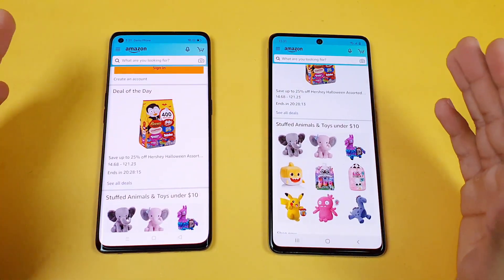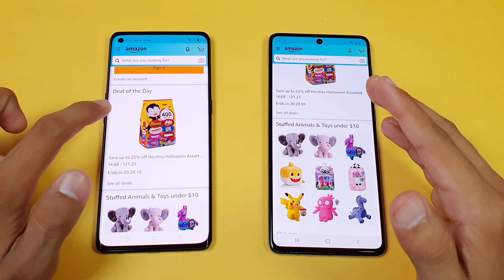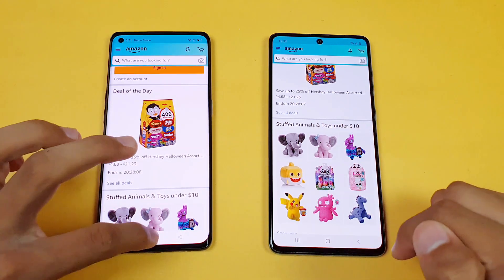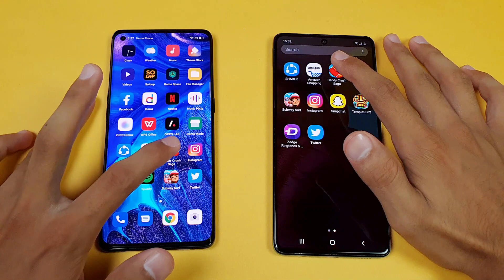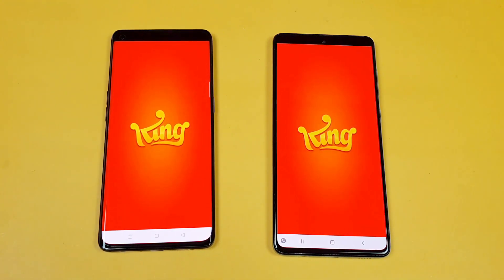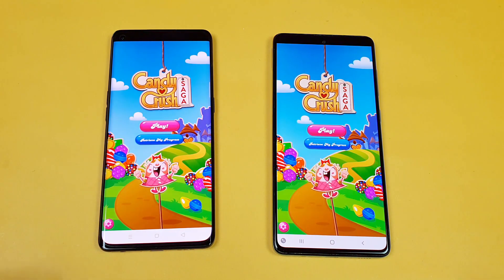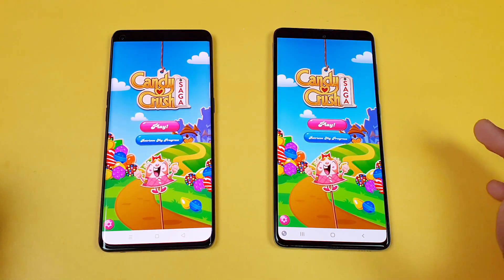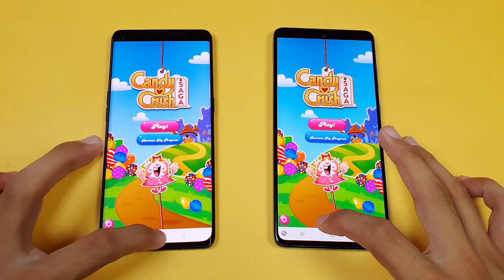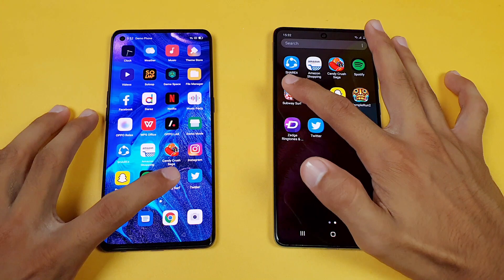The punch-hole display is a little bit smaller on the Oppo Reno 4 Pro compared to the Samsung Galaxy A71. Now let's look at some game applications. First on the list is Candy Crush Saga, and both phones perform about the same — a very surprising result. Now let's see Subway Surfer on both phones.